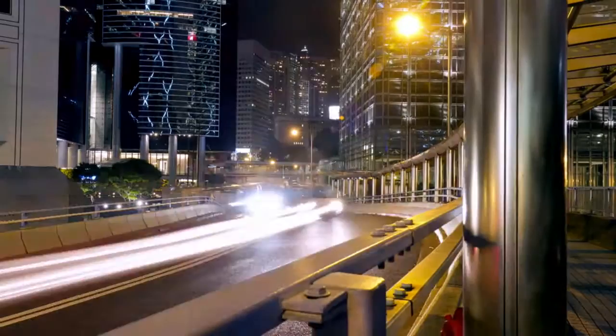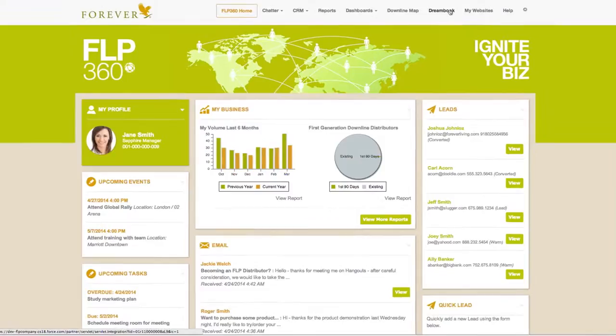What is your why? DreamBook helps you dream big, allowing you to utilize Pinterest right from your dashboard.